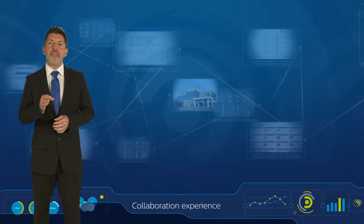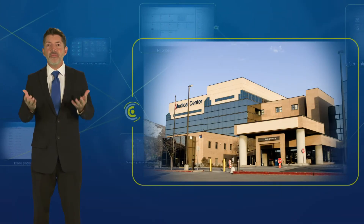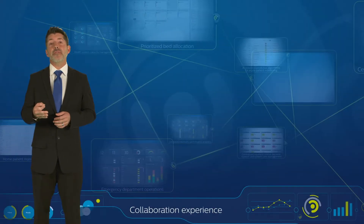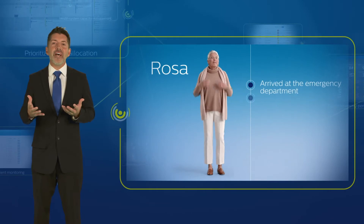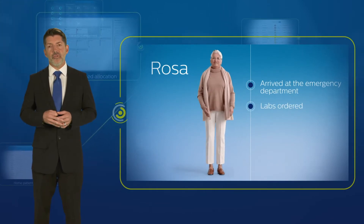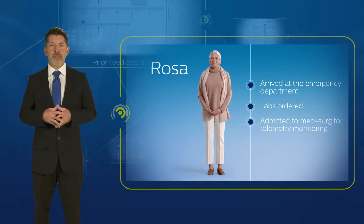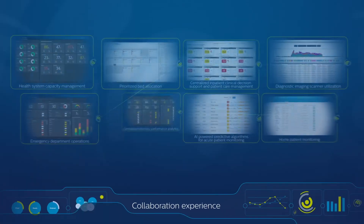When Rosa arrived at the Valley Health Emergency Department, a bed was already waiting for her, speeding up the admission process. Her attending physician had received her clinical history for review as the ambulance pulled into the dock. He ordered a diagnostic image and lab tests, which were quickly completed and shared securely. He then ordered Rosa admitted to the MedSurg unit for centralized telemetry monitoring while assessing her labs and image results.